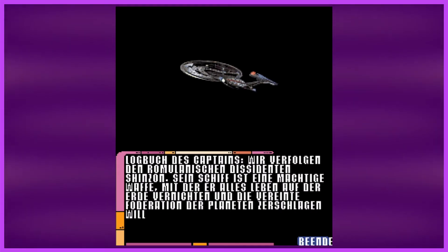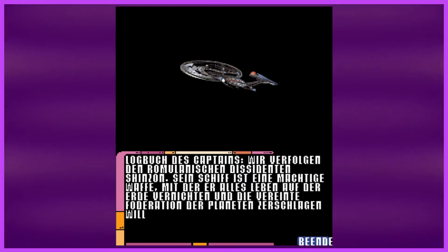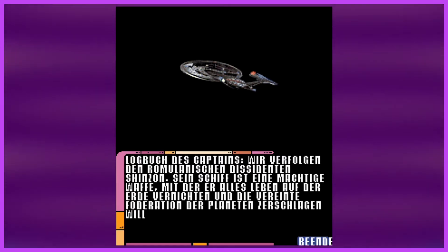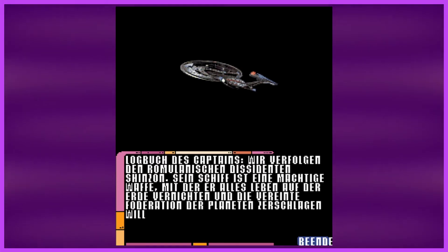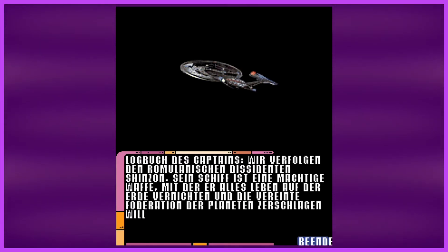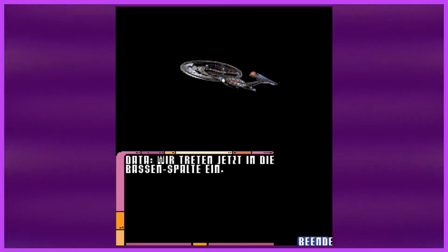Here we go. Captain's Log — we're tracking the Romulan dissident Shinzon. His ship is a weapon and he wants to blow up all life on Earth and destroy the United Federation of Planets. Then Data says we've entered the basin, or whatever the rift was in the film.